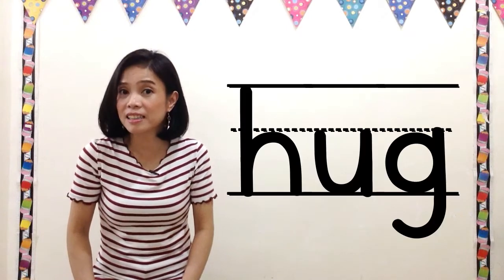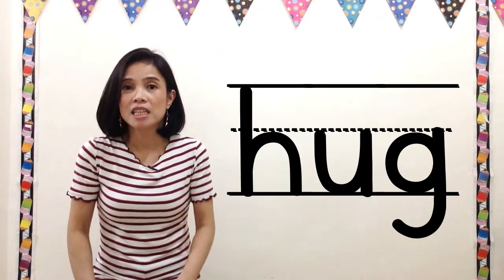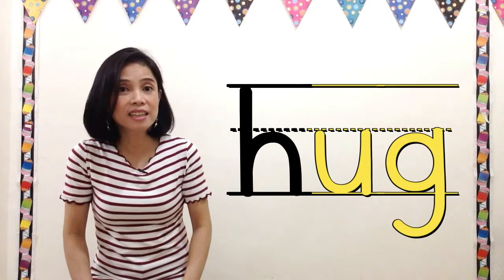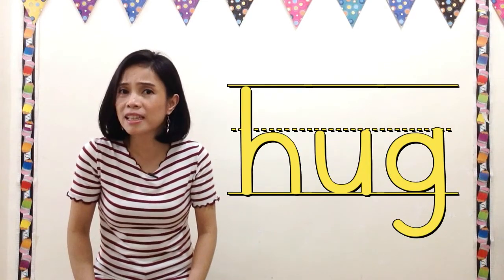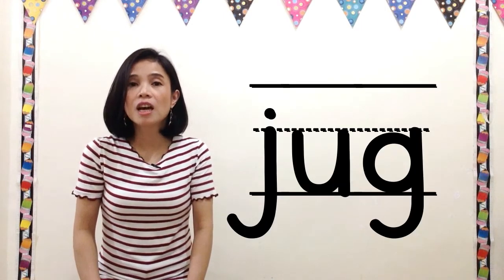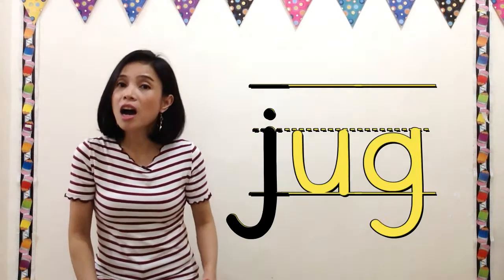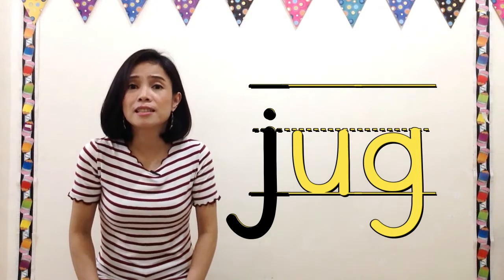Hug. Hug. Say hug. Next word, jug — j, ugg — say jug.